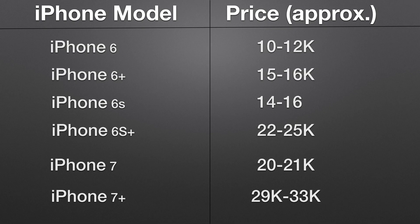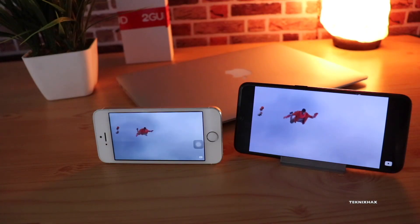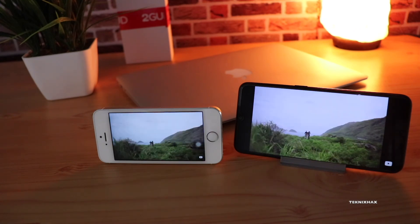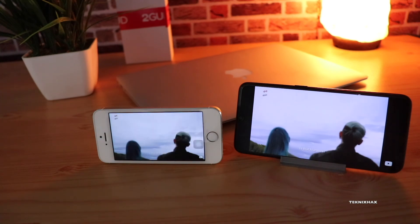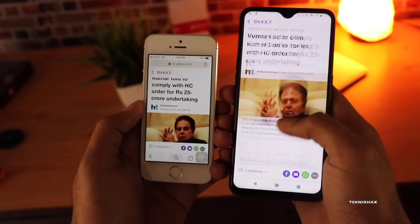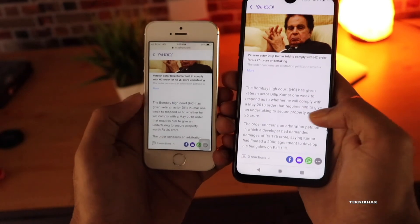If you look at the prices of these refurbished or used iPhone models — these are taken approximately and represent the best deals you can get — if you pay the same amount in the Android space you can get a really good budget phone like the Redmi Note 7 Pro or Realme 3 Pro. There are so many great options that actually provide a bigger screen along with great battery life.